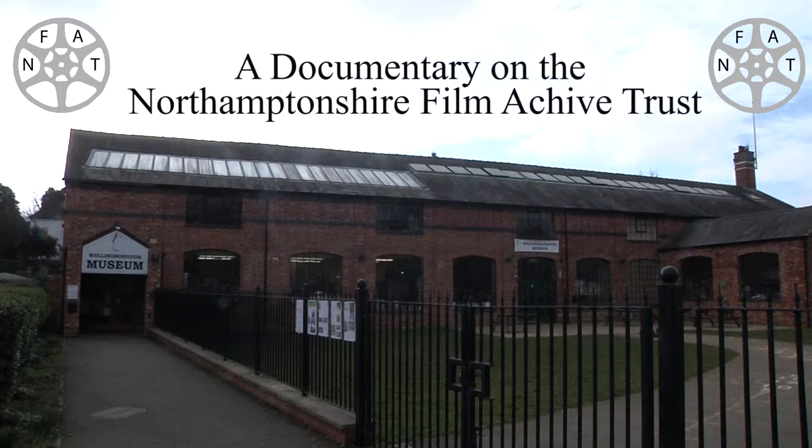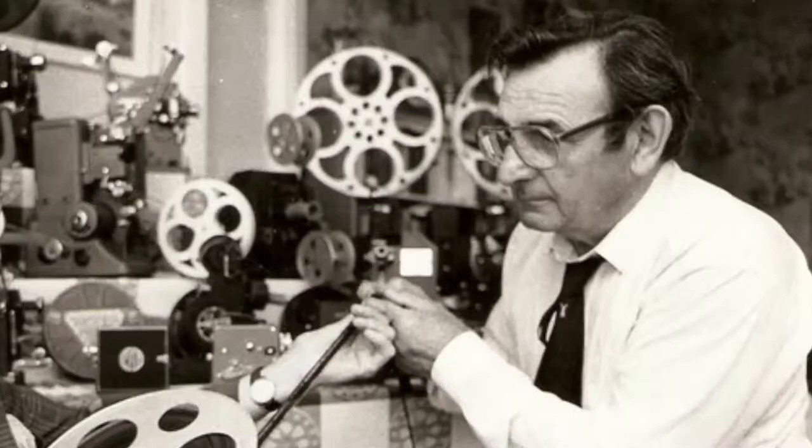The Northampton Sheeter Film Archive Trust, located at Willingborough Museum, started in 1981. It was founded by my late father-in-law, John Earl, who was a keen amateur cinematographer.